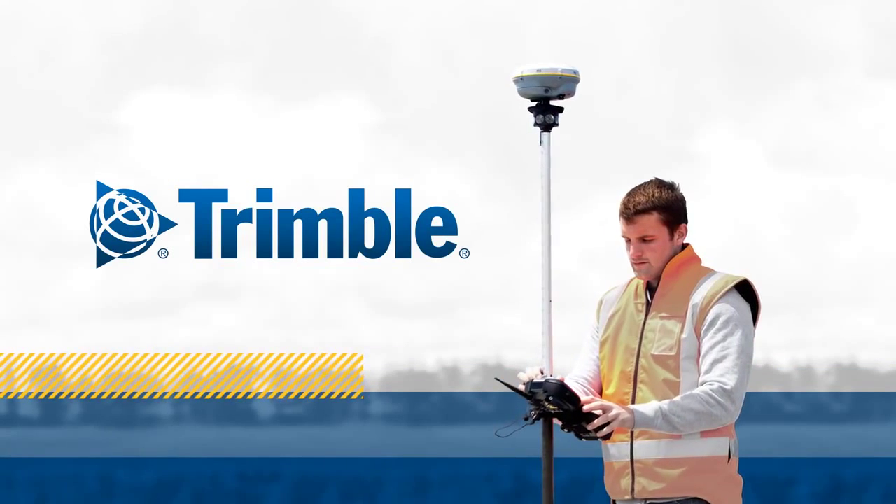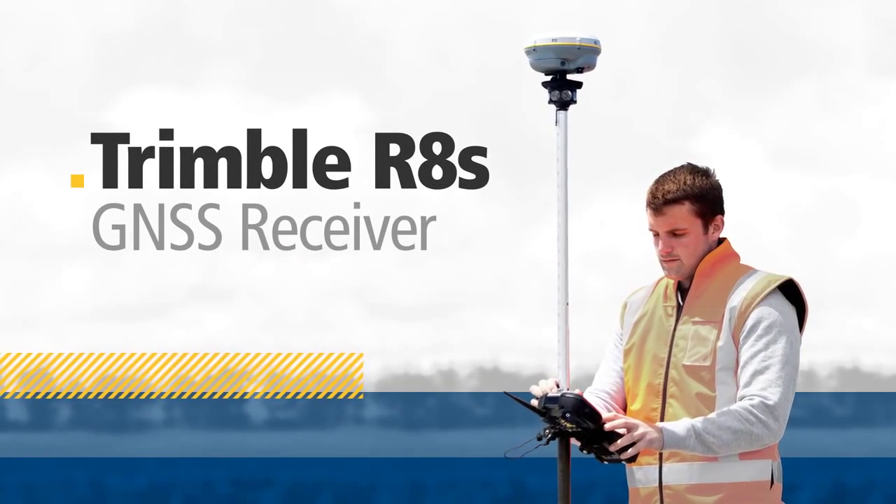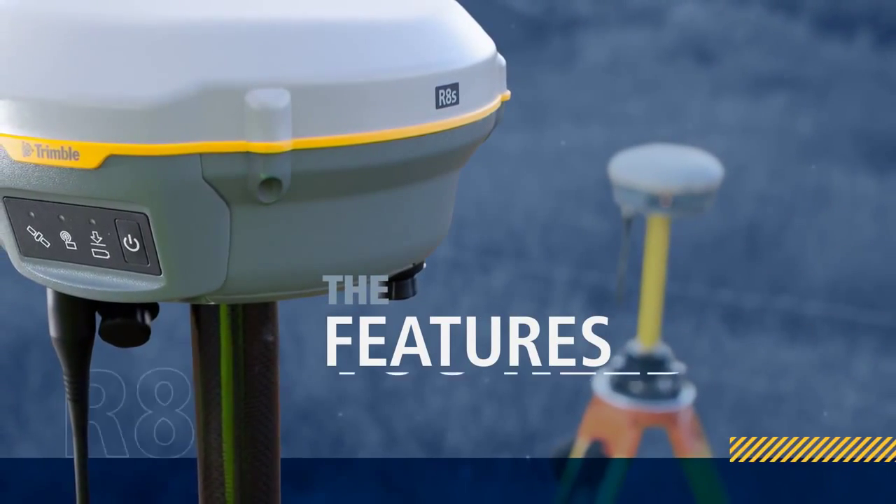Once again, Trimble is leading the way in positioning technology with the new Trimble R8S GNSS receiver — an entirely new way to look at receiver possibilities.